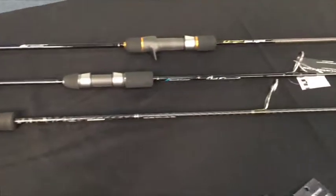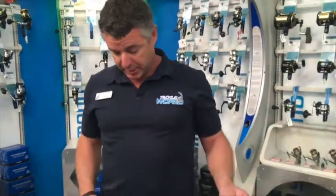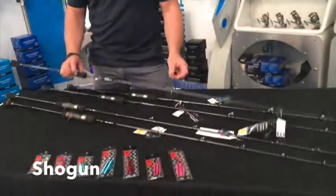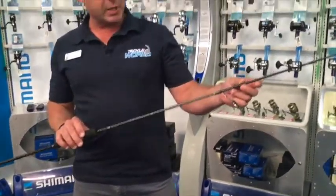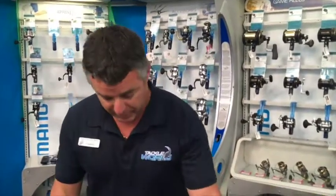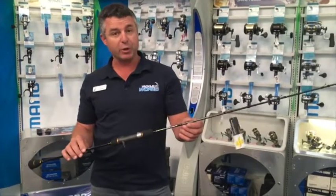An awesome range of models — one, two, three. The Ocean Legacy, new to the market, the hottest little cake in town. The Shogun, middle of the range, spin and overhead versions available. And then for those that want to spend a little bit more money on something a little bit special, the Origin.